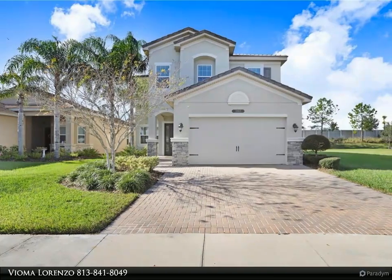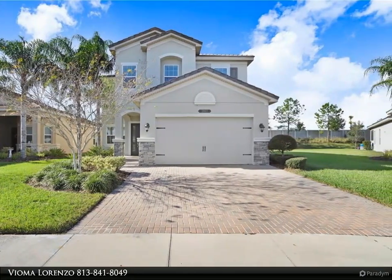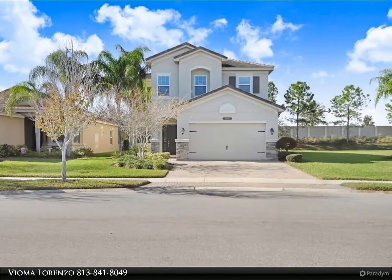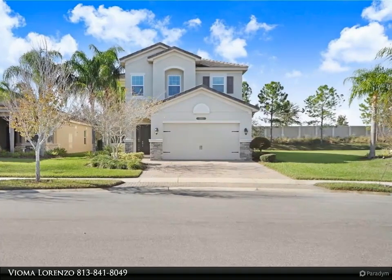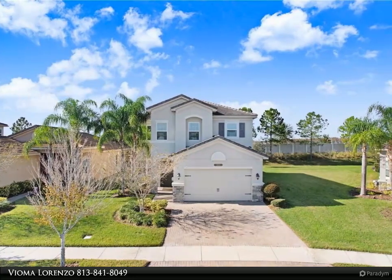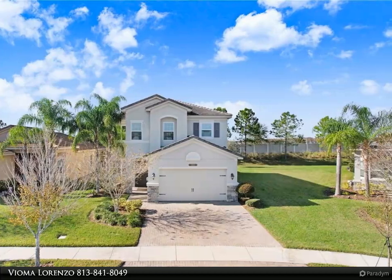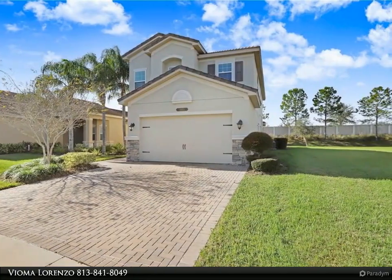This Dalton Wade Real Estate Group property video is presented by Vioma Lorenzo. Price reduction. Welcome to this beautiful Conrad floor plan, ready for immediate occupancy. This 3,381 square foot two-story home is in the well sought-after Ridge at Wiregrass community in Wesley Chapel. It features five bedrooms, four baths, and a two-car garage.